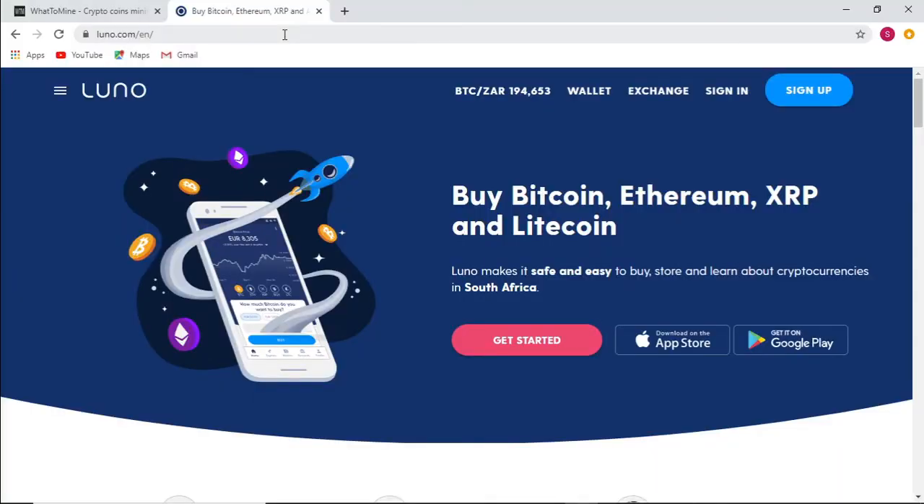One of the exchanges that I use is Luna to buy and sell cryptocurrency like Bitcoin and Ethereum. Use the link down below in the description to register for an account. Once your account has been created, copy and paste your Ethereum wallet into the comments down below.